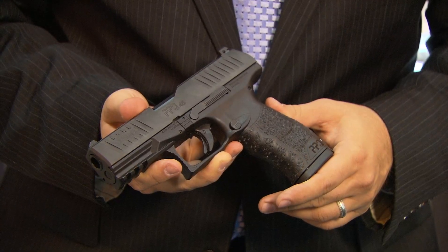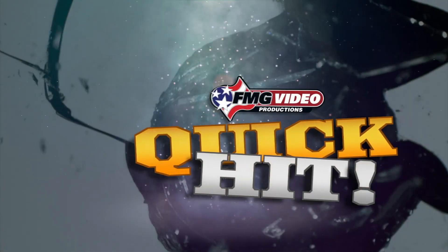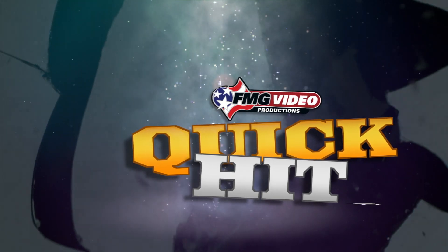The new PPQ-45: another first for Walther Arms. And that's your Quick Hit from FMG Publications.